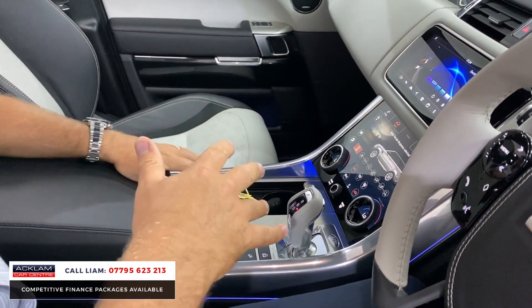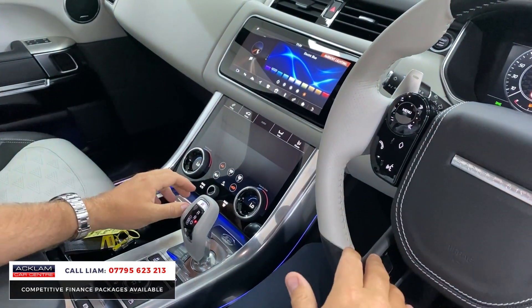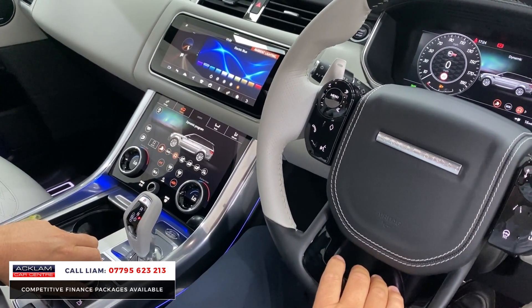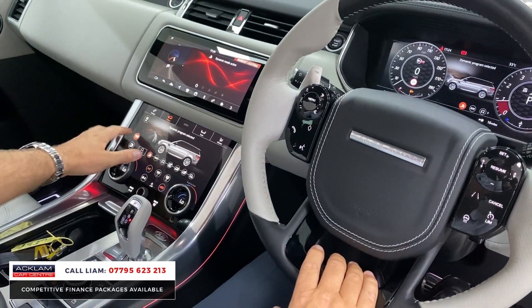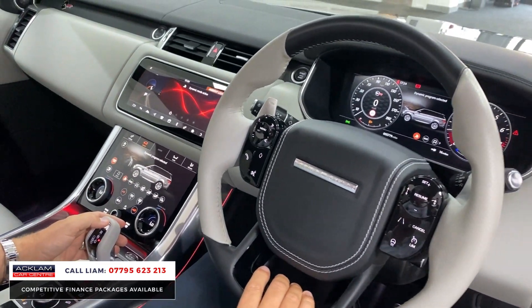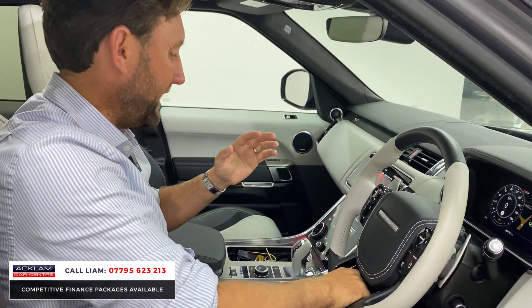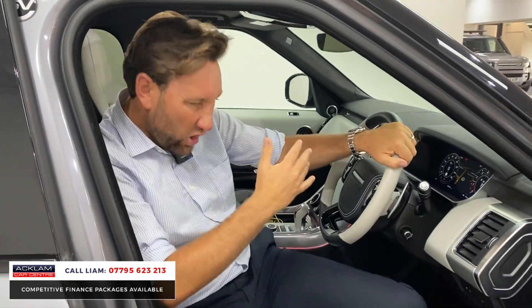Going into Vehicle — this is what people also buy an SVR for. You've got Comfort Eco, then Dynamic. Put it into Dynamic and you can see everything goes red. Sport exhaust is on and the car sounds unbelievable — it's quick, it's raspy, it's noisy.